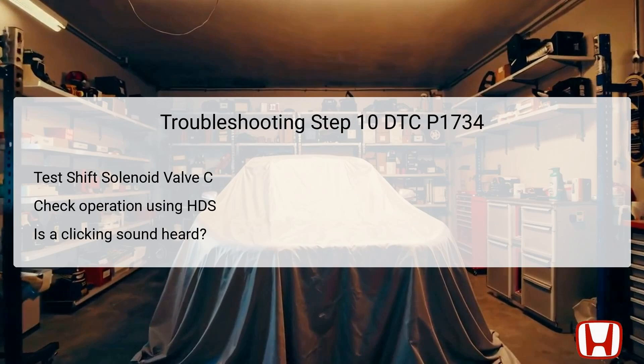Step 10 involves selecting shift solenoid valve C in the miscellaneous test menu and checking if it operates correctly. Similar to the test for solenoid B, the technician will listen for a clicking sound from solenoid C, indicating that it is functioning as intended. The presence of this sound confirms that the solenoid is receiving the necessary electrical signal and is engaging. If there is no audible click, this indicates a possible malfunction in solenoid C, suggesting that replacement may be necessary.